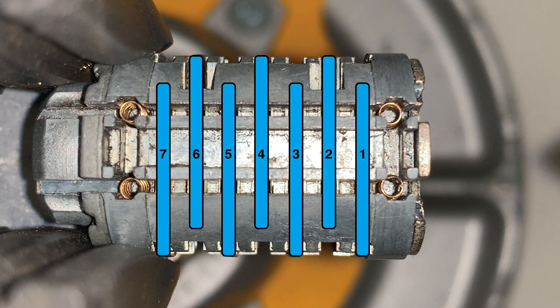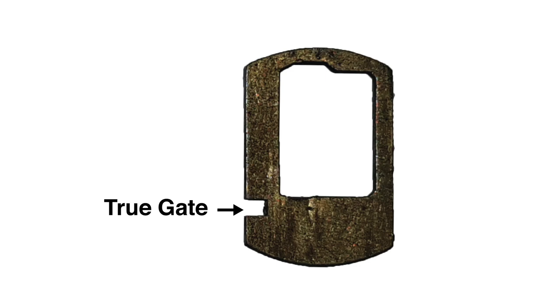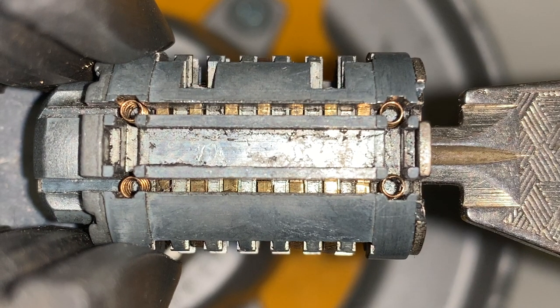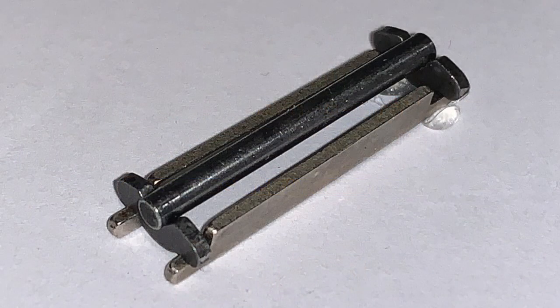There are seven sliders in the lock: four on the top and three on the bottom. Each slider has one true gate and no false gates. When all the sliders are in the correct position, either by the insertion of a key or by successful picking, the gates will all line up and the sidebar can retract into the gates. The complexity of this lock lies in its unique sidebar mechanism.